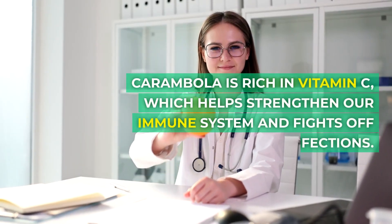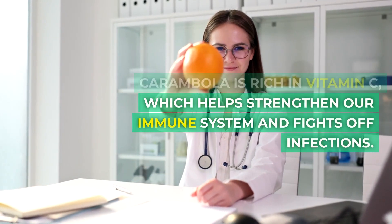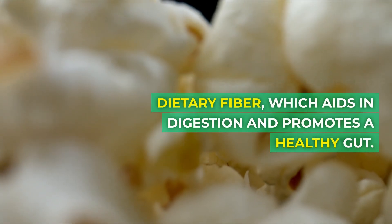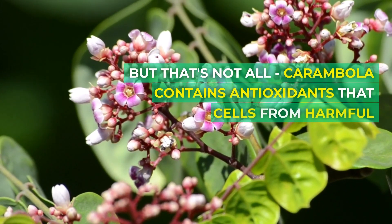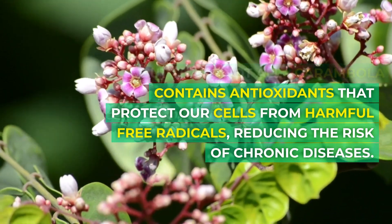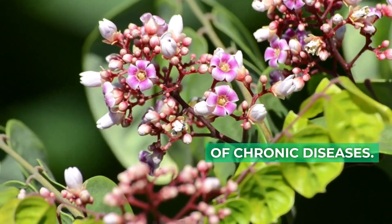Carambola is rich in vitamin C, which helps strengthen our immune system and fights off infections. It's also a great source of dietary fiber, which aids in digestion and promotes a healthy gut. Carambola also contains antioxidants that protect our cells from harmful free radicals, reducing the risk of chronic diseases.